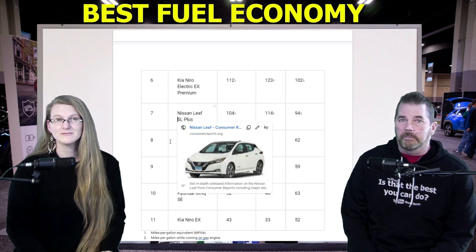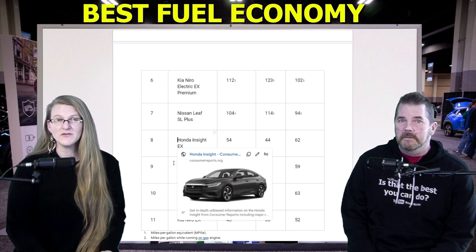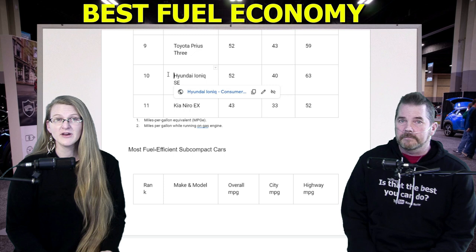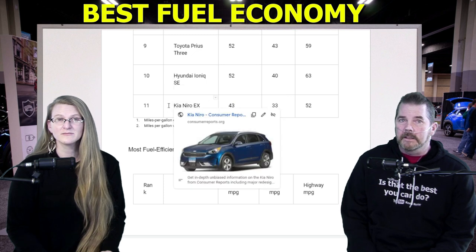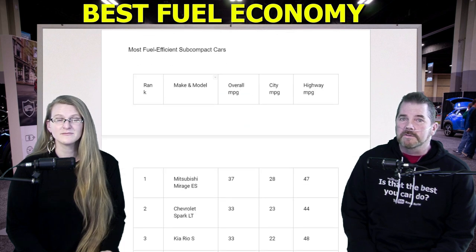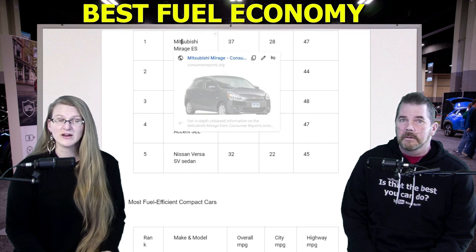Number six, Kia Niro Electric EX Premium, 112 MPGe. At number seven, Nissan Leaf SL Plus, 104 MPGe. Number eight, Honda Insight EX, 54 MPG. Number nine, Toyota Prius, 52 MPG. Number ten, Hyundai Ioniq SE, 52 MPG. And the Kia Niro EX, 43 MPG.